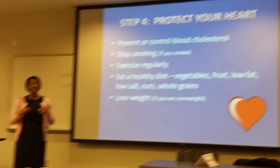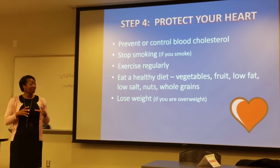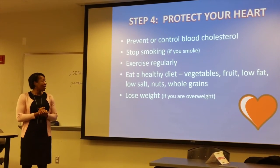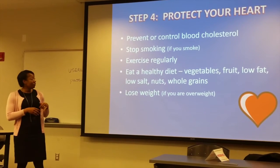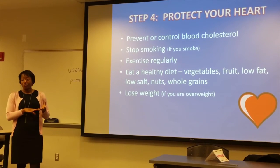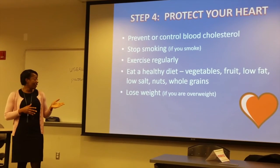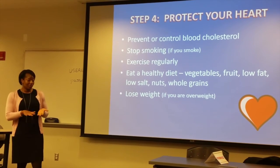Lastly, you want to protect your heart. Kidney disease is closely linked to heart problems — heart attacks and strokes — so you want to decrease the risk of those happening. You can do that by controlling your cholesterol, stopping smoking if you smoke, exercising on a regular basis, eating a healthy diet, and losing weight if you're overweight.